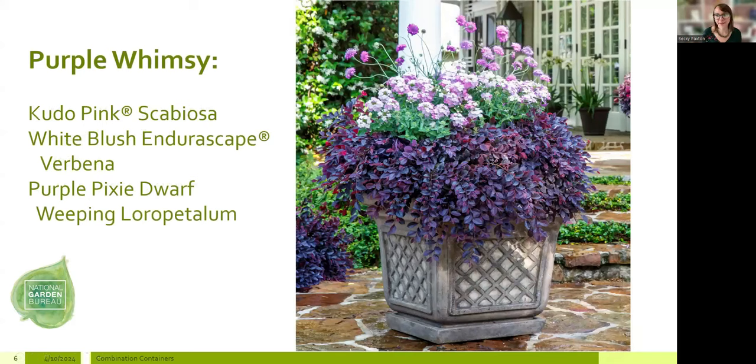Another wow moment — the scabiosa on top is so playful and whimsical with blooms dancing in every direction, paired with lush verbena in the middle layer, cocooned in loropetalum. This is a great example of a planter designed to be viewed in the round. It was designed in an almost bullseye pattern: a ring of scabiosa, a ring of verbena around it, and a ring of loropetalum. When designing your planter, really consider perspective — will guests wander around it, or will it be pushed against a wall flanking a doorway?